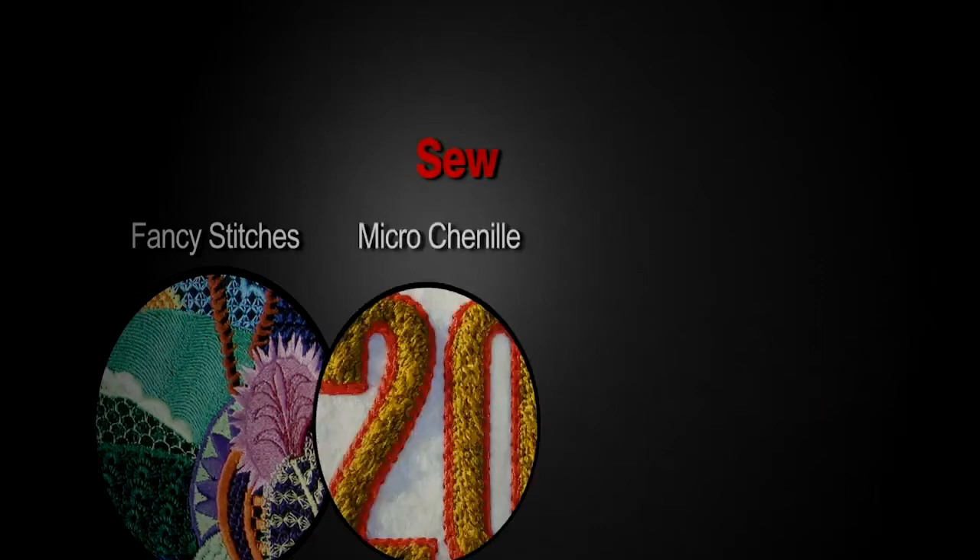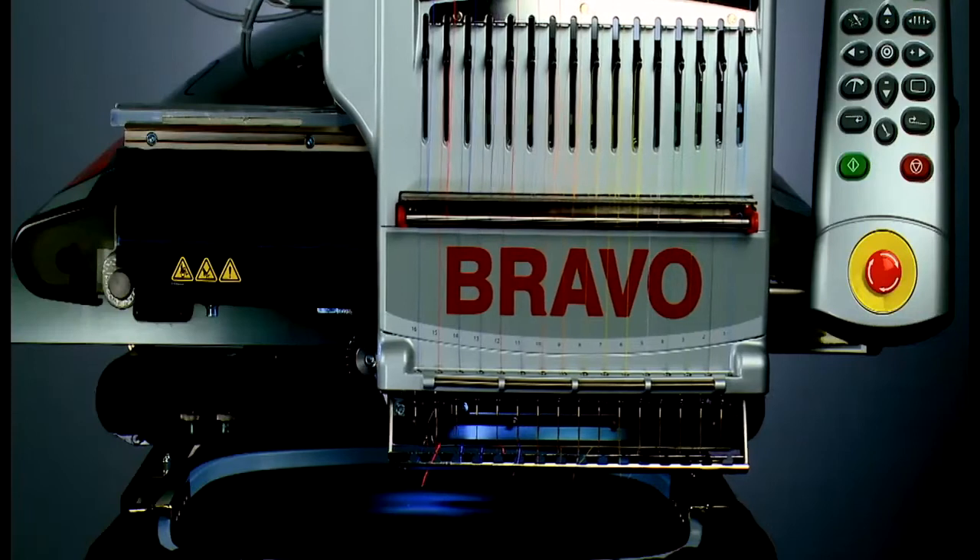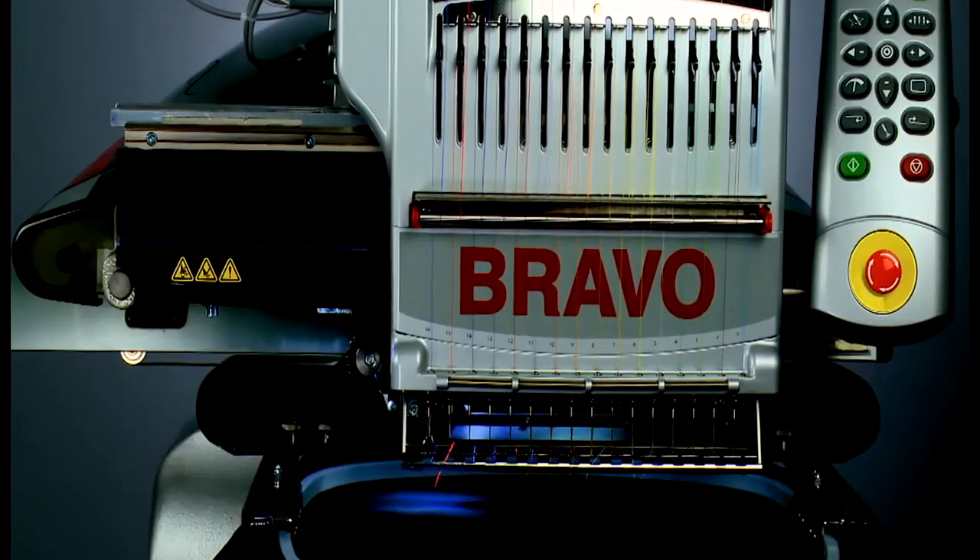Bravo is also capable of sewing fancy stitches, micro chenille, from basic logos to advanced embroidery art. The Bravo is the perfect choice for the serious hobbyist or new entrepreneur.